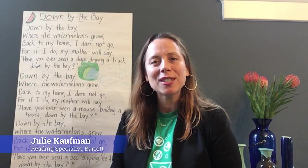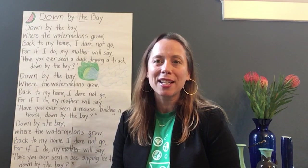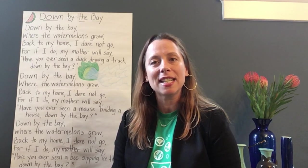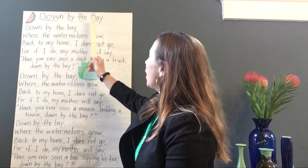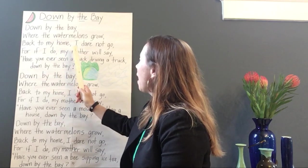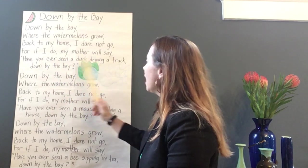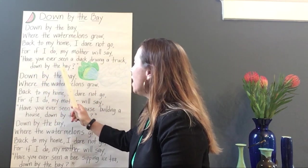Hi boys and girls. It's Mrs. Kaufman here from Barrett Elementary School. I'm a reading specialist that works primarily with kindergarten and first graders. Today I wanted to read Down by the Bay with you, a poem from the continuous learning plan. Please point and read as I share the poem. Down by the bay, where the watermelons grow. Back to my home, I dare not go. For if I do, my mother will say, 'Have you ever seen a mouse building a house? Down by the bay.'